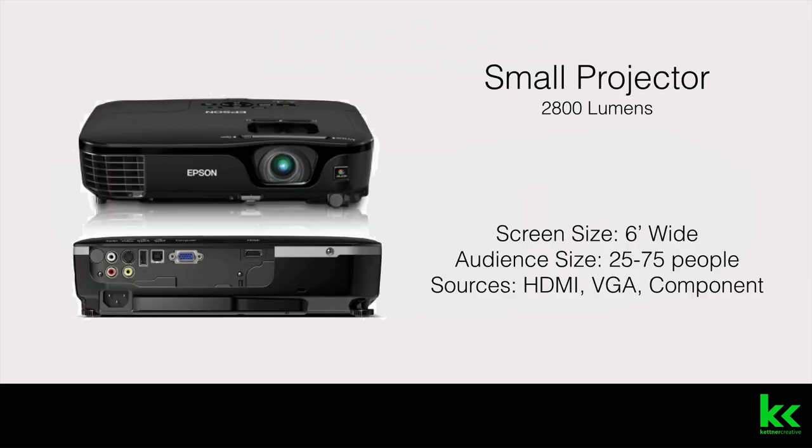On the smaller end of the scale, we have our small projector — it's 2,800 lumens. It's great for screen sizes up to 6 feet wide, which generally gives you good coverage for audiences between 25 to 75 people. These accept a variety of sources: HDMI, VGA, component — you name it, these things can take it all.